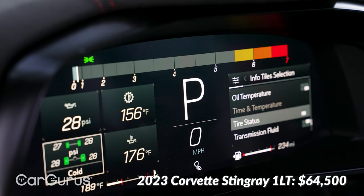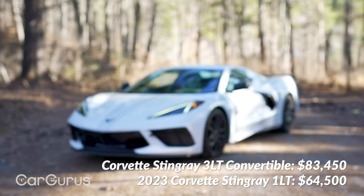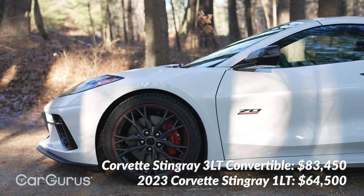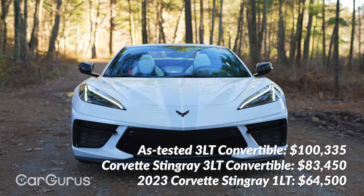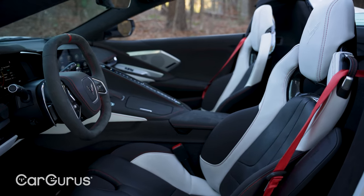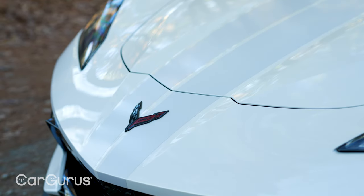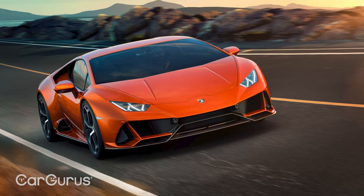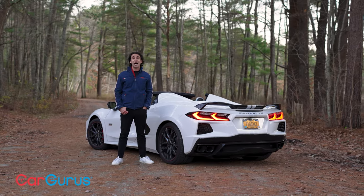The instrument panel is fully digital and customizable — it shows transmission temperature, lateral G's, performance data, and more. The 2023 Corvette Stingray starts at $64,500. Moving up to the 3LT trim is just over $80,000. But with the Z51 performance package and the 70th anniversary edition package, this car is $100,335 with destination. Before you scream bloody murder over $100,000 for a Corvette, remember what it competes with — it looks and drives like cars costing two to three times the price. Whether you're in a Porsche, a Mercedes-AMG, or any fancy European sports car, you cannot look down at it.